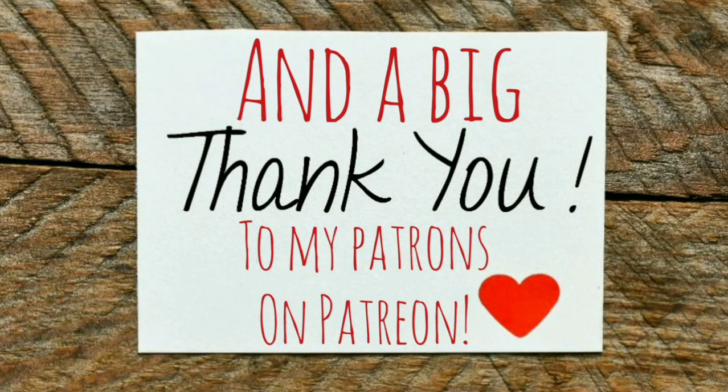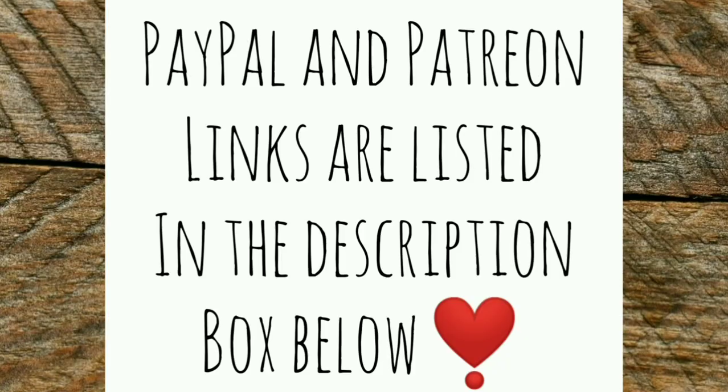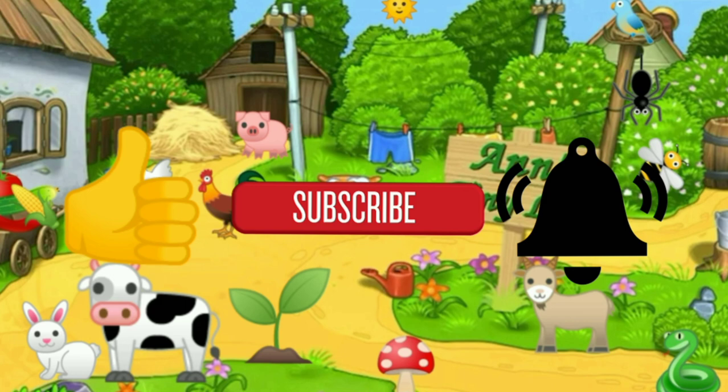I'll show you all the other things I've gotten done over the last few days in the next video. That's all I got for you guys today. See you in the next video. Thanks for watching, everybody. I hope you enjoyed the video. Make sure you like, subscribe, hit the bell, and y'all have a good one.